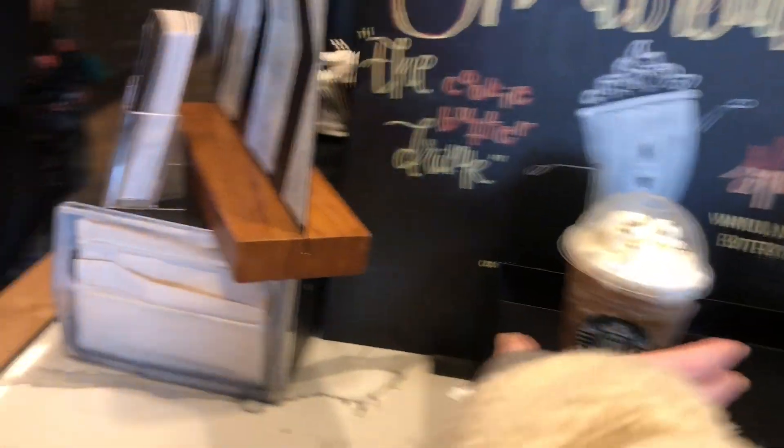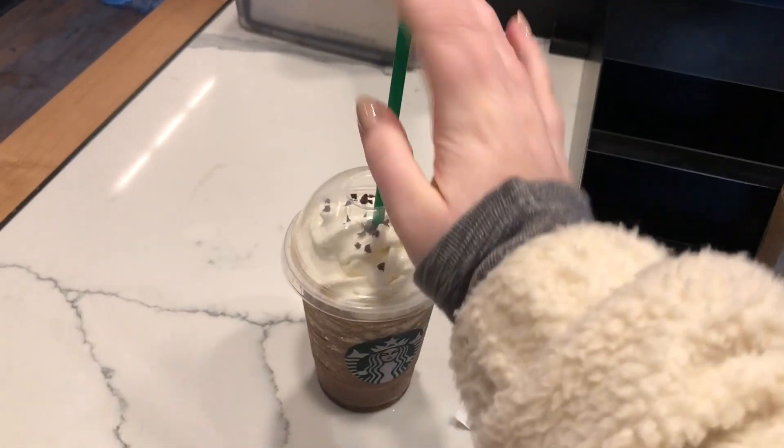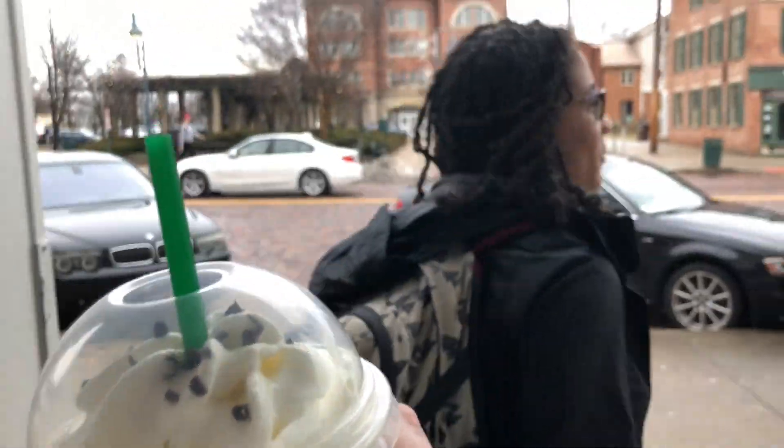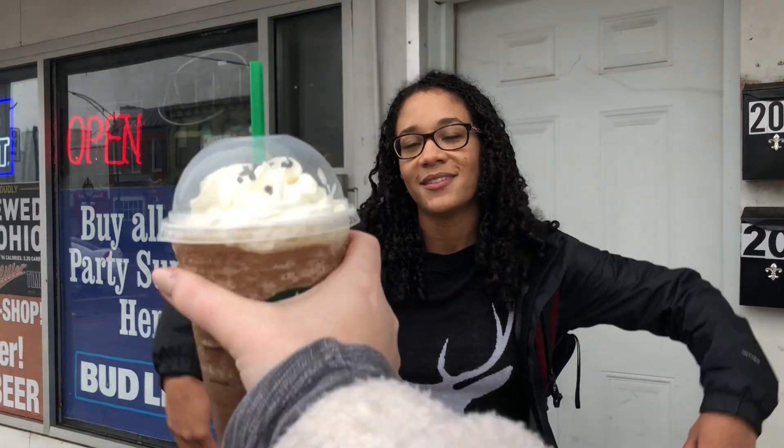Hey, look who I ran into! I'm not good at vlogs — I'm going to be late for class now. Thank you so much for being so supportive! Have fun in class, learn all the things — all the friendship!